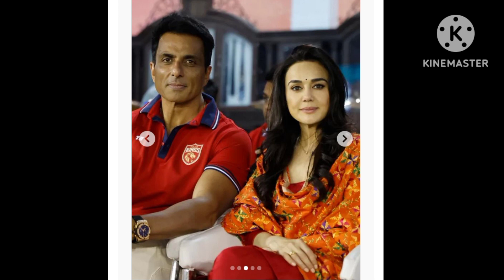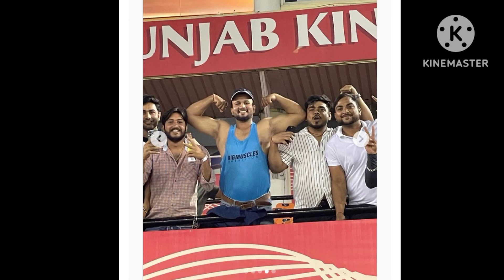Although Preity Zinta is based in the US with her husband Gene Goodenough, she wears special ethnic outfits during festivities. Once, she gave us a sneak peek into her Diwali celebrations at home, where she dissolved into a pretty pink saree adorned with golden brocade work.